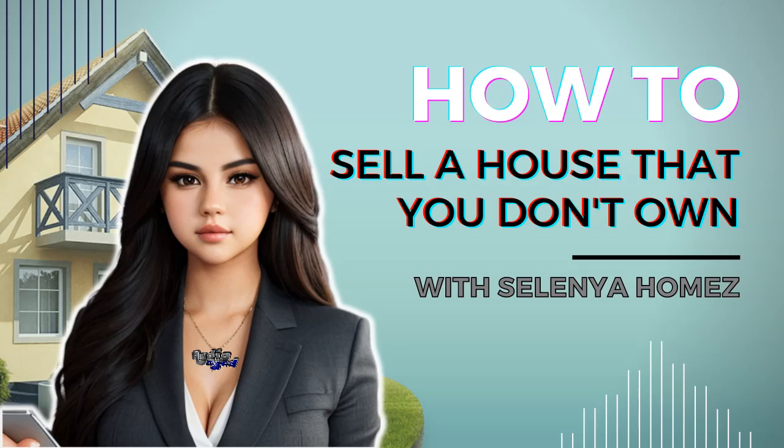I'm kidding, of course. Selling a house without owning it isn't exactly legal, but don't let that stop you from learning. So let's delve into the topic and see what you can do to potentially get yourself locked up in jail for a while.